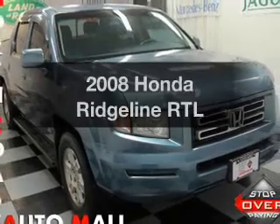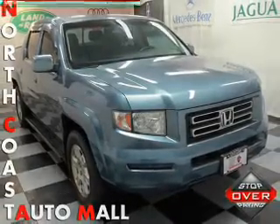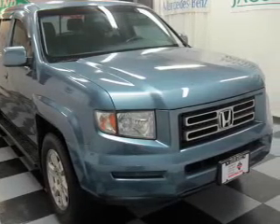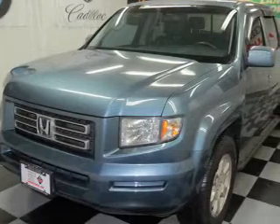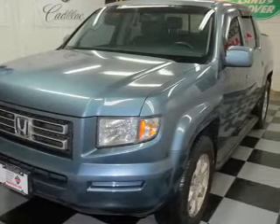Check out this 2008 Honda Ridgeline. Travel the roads in style and comfort in this great vehicle. With a reliable six-cylinder engine, the powertrain includes four-wheel drive that responds smoothly to its five-speed automatic transmission. The anti-lock braking system will help deliver you safely to your destination.